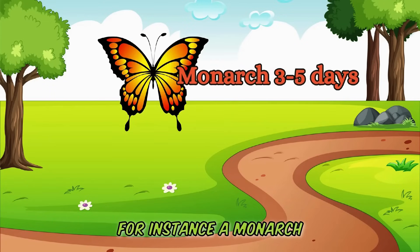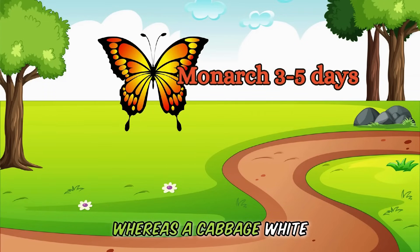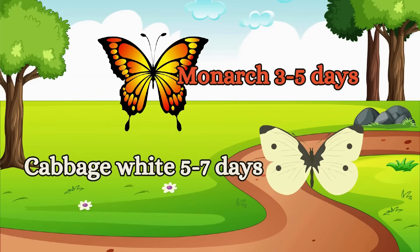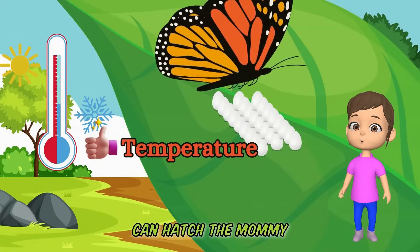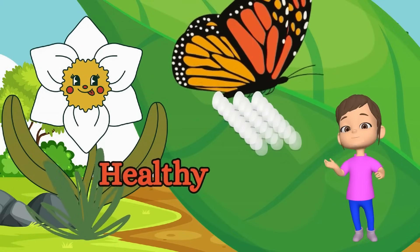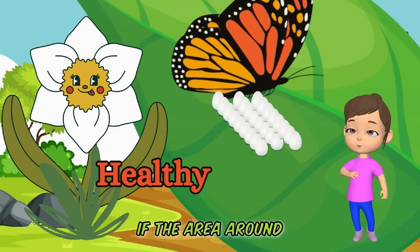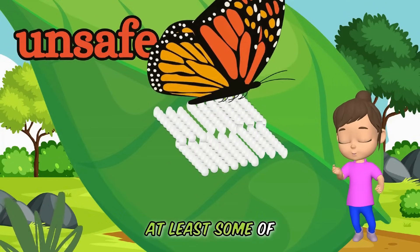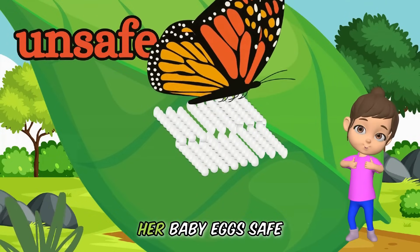For instance, a monarch butterfly takes about three to five days to lay her eggs, whereas a cabbage white butterfly requires at least five to seven days. To make sure her eggs stay safe and can hatch, the mommy butterfly needs to find just the right warm spot and a healthy plant. Butterflies are really smart — if the area around the plant isn't very safe, she might decide to lay even more eggs to make sure at least some of them can grow. This careful planning is super important to keep her baby eggs safe.